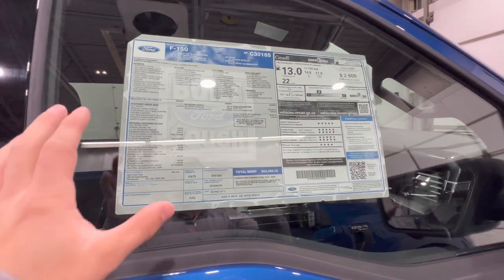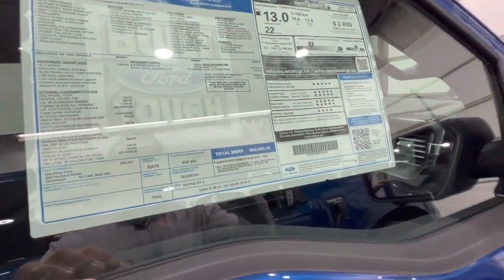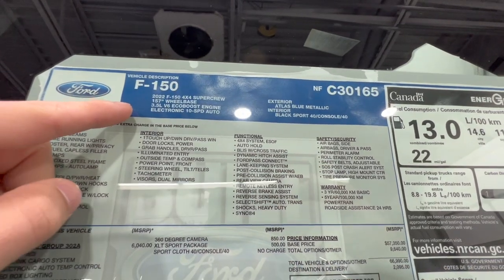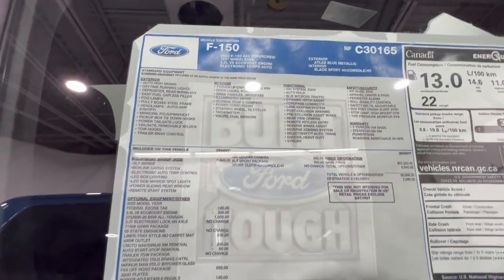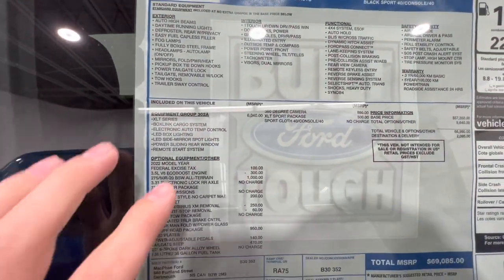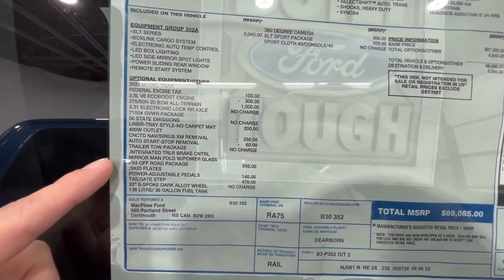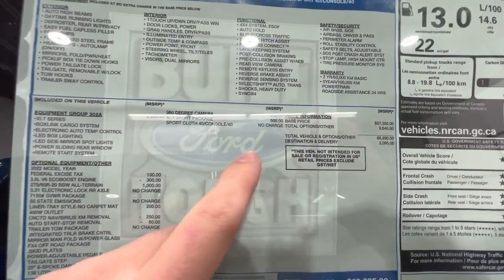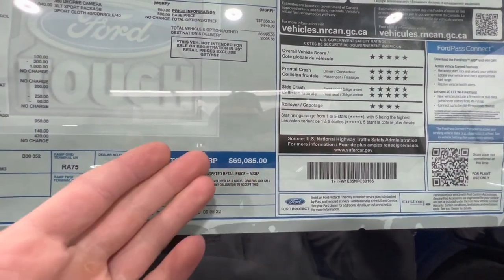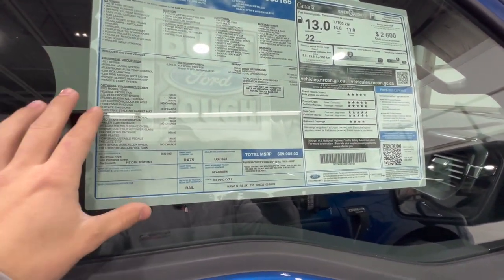Looking at the window stickers for both trucks: the XLT has the Atlas Blue exterior with the 3.5-liter EcoBoost engine. Options include the 302A high package — the most popular XLT configuration — plus FX4, sport package, tailgate step, 360-degree camera, and more, bringing the price to just over $69,000 Canadian.